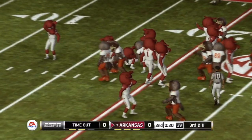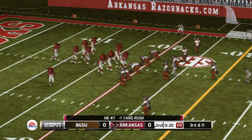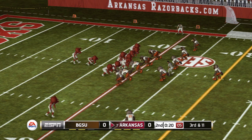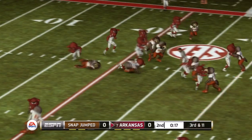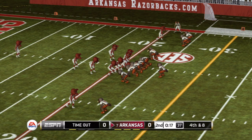They'll bring him down at the 19-yard line. Bowling Green's going to use their first timeout of the half here. From their own 19-yard line, third down, and he's taken down around the 21-yard line. The Falcons call a timeout — that's their second of the half.